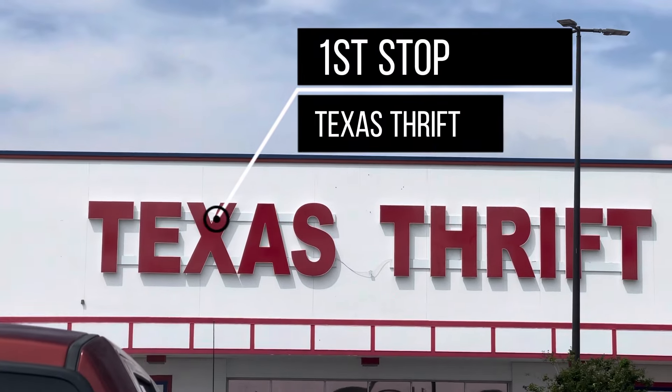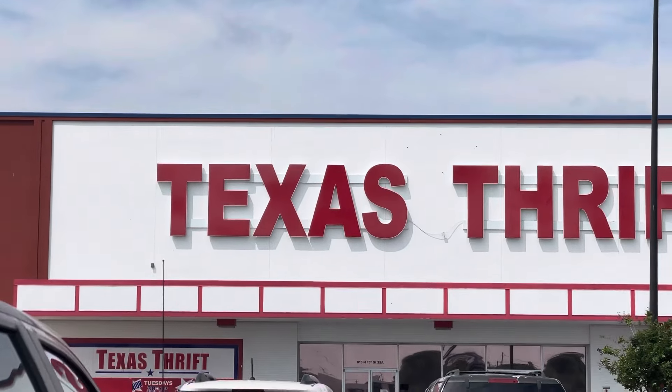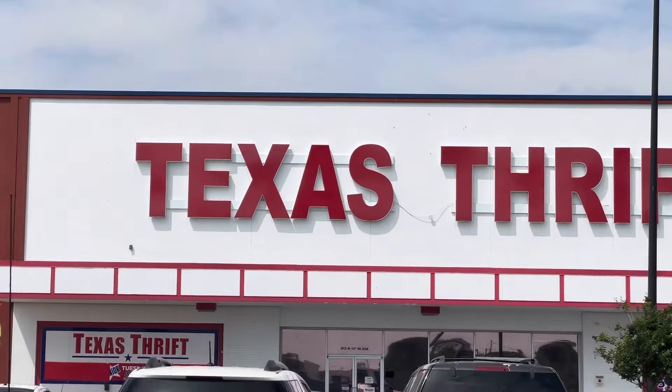Well, well, well, after days of staying away, it's time to head back in. Let's see what we find.